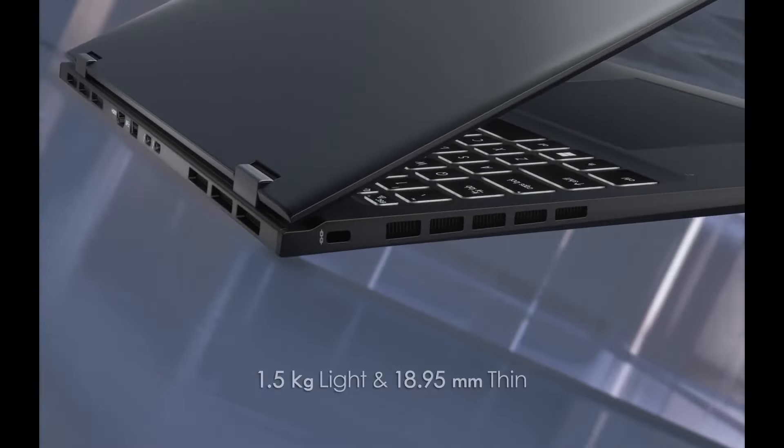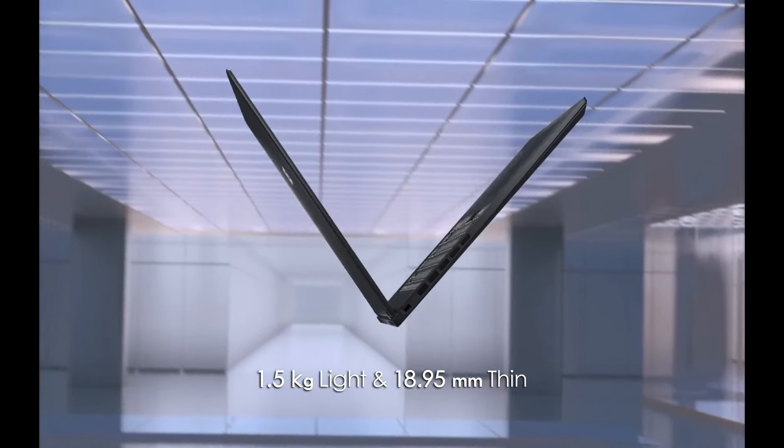The weight of the laptop is 3.31 pounds. Now, as for Linux — it does not work at all. This is typical with new laptops and Linux. Wi-Fi doesn't work, the sound chips don't work, and in this case the display doesn't work either.